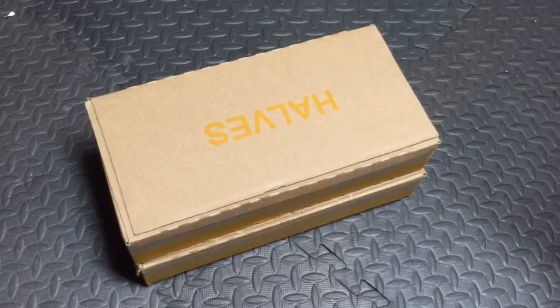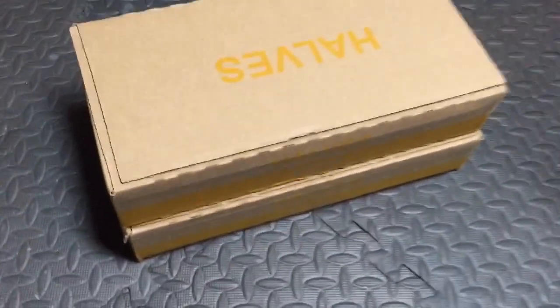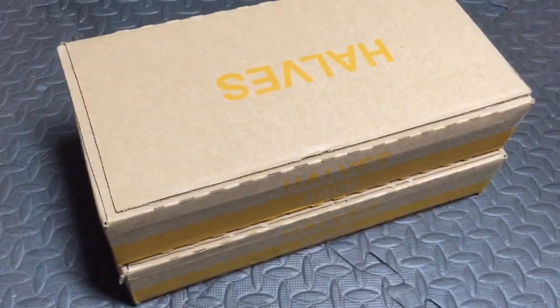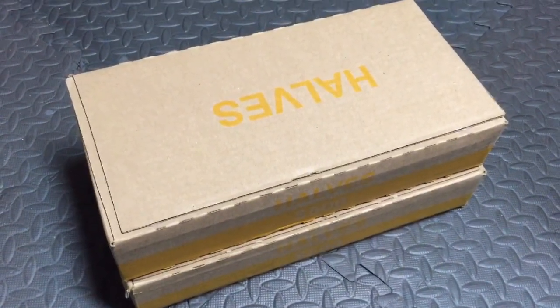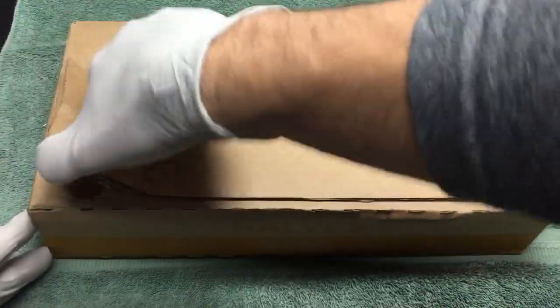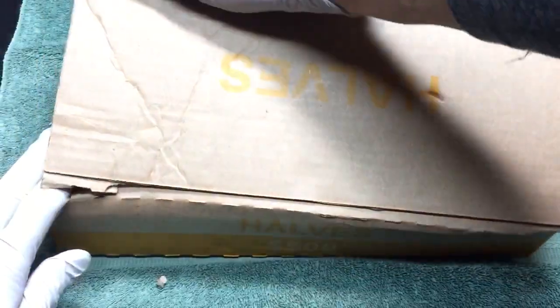All right YouTube, this is my favorite hunt of the week — half dollars. We've got two boxes, a thousand bucks in halves. We're gonna go through these and hopefully find some silver today. Anything interesting, I'll be sure to let you know along the way. Here we go with box number one, see if we got anything showing right away.